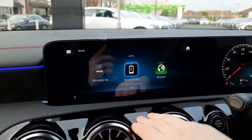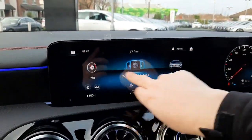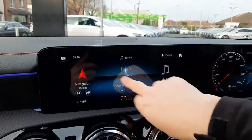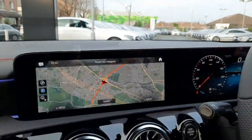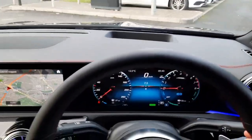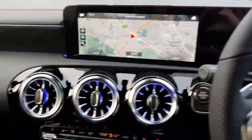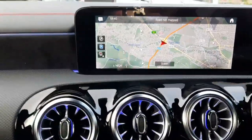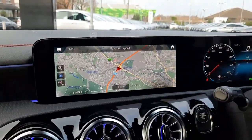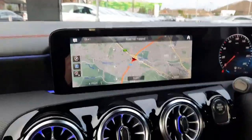This car also has a smartphone integration system, ambient lighting, satellite navigation, and a heads-up display system.